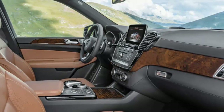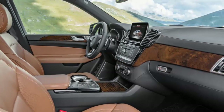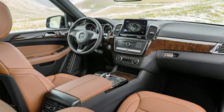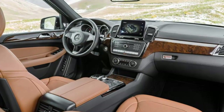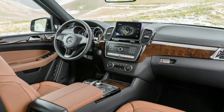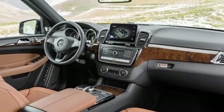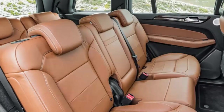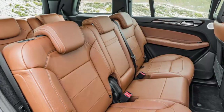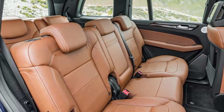All engines are updated versions of those from the previous generation, with the V8 in the GLS 550 the only one that doesn't increase in power — the others rise 15 to 27 horsepower. All are turbocharged, with the gas engines boasting two turbos, and feature fuel-saving stop-start to automatically shut off while stationary and restart when the driver lifts from the brake pedal. The GLS 350d has a 3.0-liter diesel V6 with 255 horsepower and 455 lb-ft of torque. The GLS 450 has a 3.0-liter V6 with 362 horsepower and 369 lb-ft. The GLS 550 has a 4.7-liter V8 with 449 horsepower and 516 lb-ft. These GLS models get a nine-speed automatic transmission versus the seven-speed used by their second-generation counterparts.